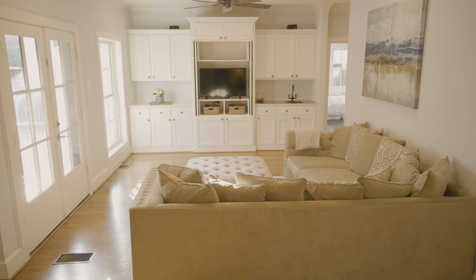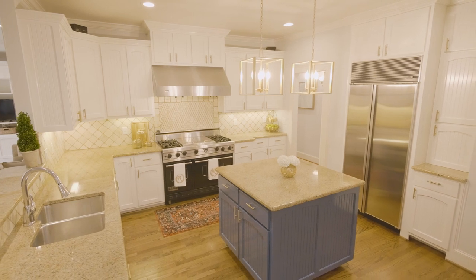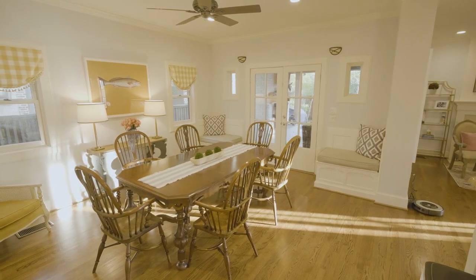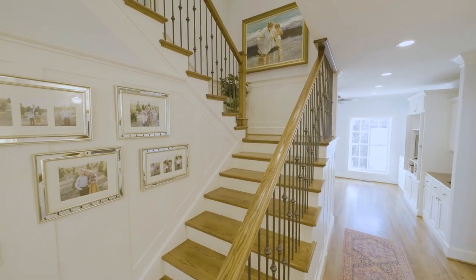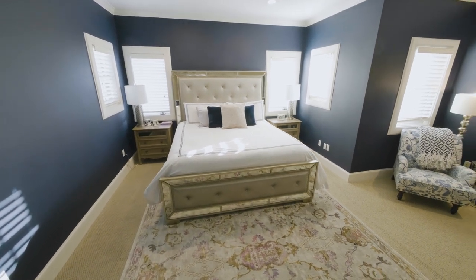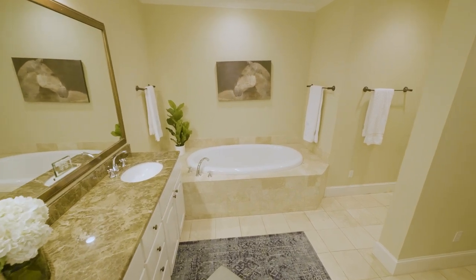Enjoy this open floor plan with an abundance of natural light. The kitchen is family-friendly with beautiful fixtures, a breakfast area, abundant storage, a breakfast bar, gas cooktops, and double ovens. Upstairs you will find the spacious master suite with a large master bathroom and walk-in closets. The relaxed master bathroom features double sinks, a shower, and a jetted tub.